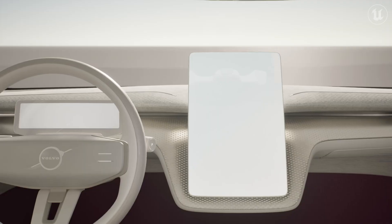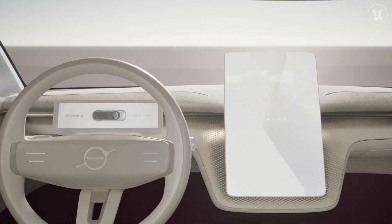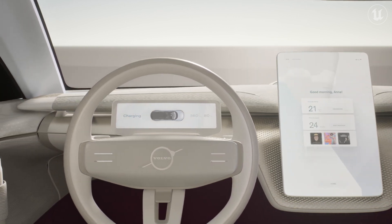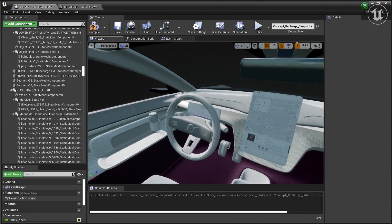Volvo is planning to use Unreal Engine in our HMIs and in our next generation electrified vehicles because of the quality of its visuals. It's responsive and fast and creates the kind of quality experience that we want, and it's easy to work with.